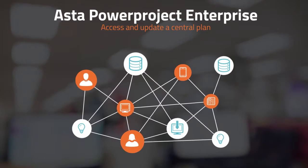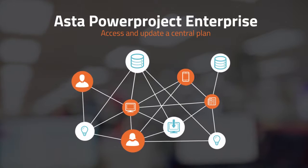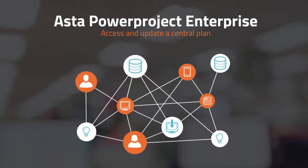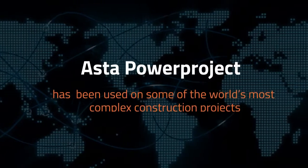If your project team has a number of people who need to access and update a central plan, then Asta Power Project Enterprise gives organisation-wide visibility over all project-related data, so that multiple users can work collaboratively viewing real-time information.